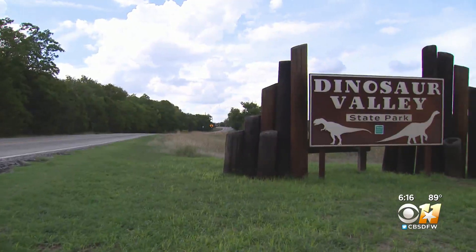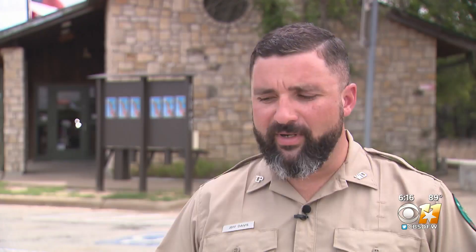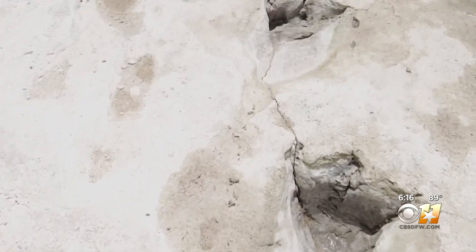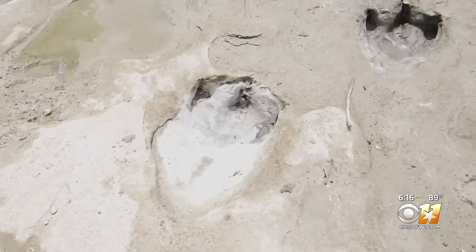The name of Dinosaur Valley State Park tells you exactly what this place is all about. We know for sure that there are tracks here — that's not a surprise. But Mother Nature still has a few tricks up her sleeve. The river was bone dry for the first time in many years. The severe drought revealed these new tracks, 113 million years after dinosaurs roamed this area.